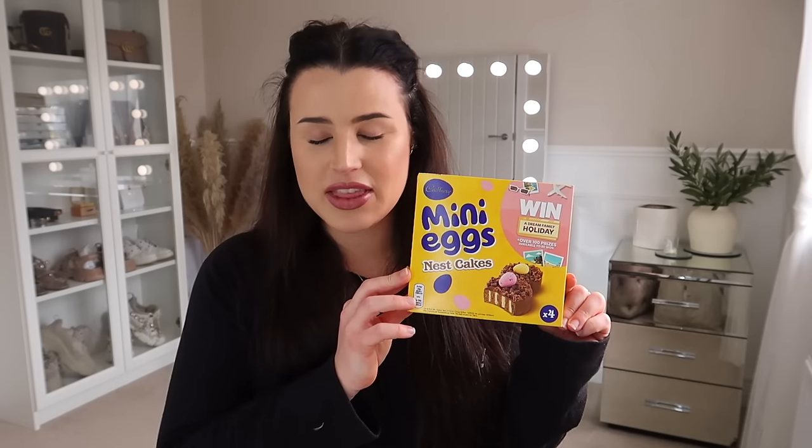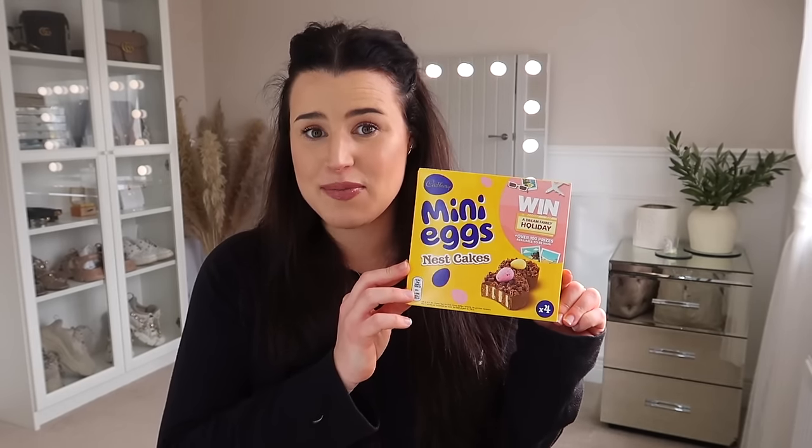Easter is right around the corner. I'm pretty sure you're seeing this vlog the week before Easter, so if you can get out to Home Bargains, go! I can't do Easter without buying a box of these. In my opinion, these are the best treats that come out at Easter. I love the Mini Eggs Nest Cakes — there's just something about them. Cadbury Mini Eggs Nest Cakes, absolutely delicious. They are overpriced — this box is like £3.49 and you only get four little cakes, but I honestly don't care. I absolutely love them.